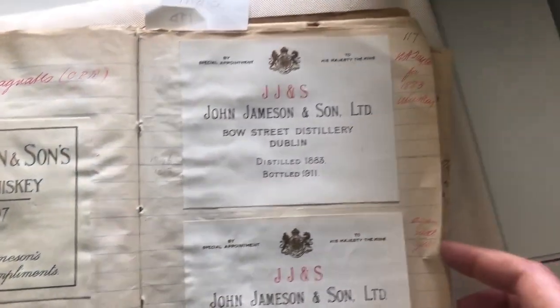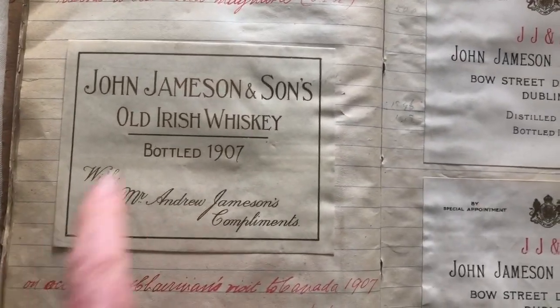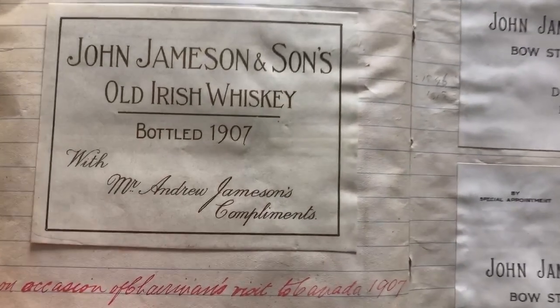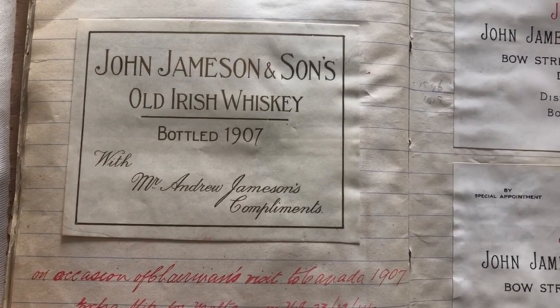As I said, this is an absolute gift and a gold mine for our brand teams. This is a very nice font if anybody wants to use it — this is a private bottling with Mr. Andrew Jameson's compliments.